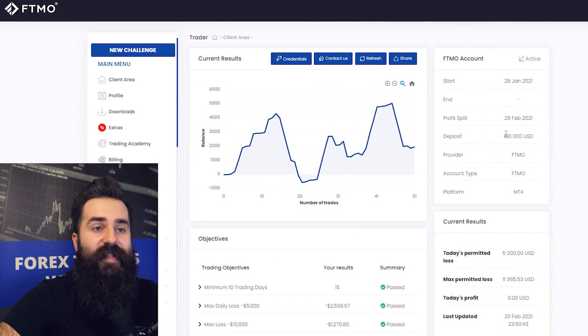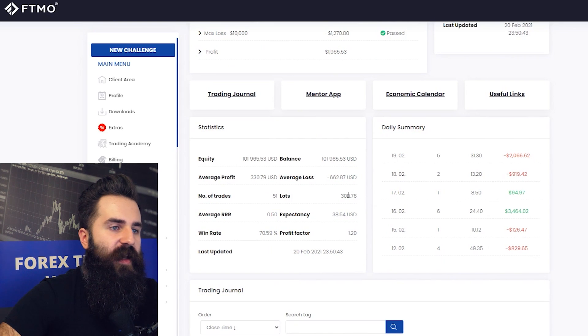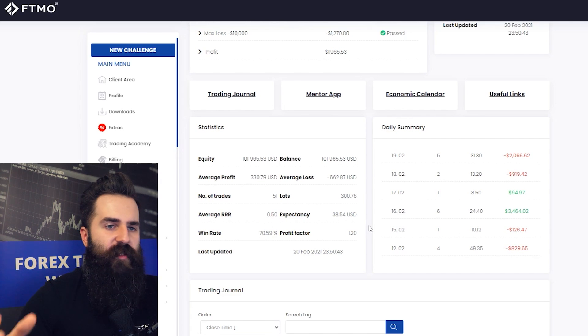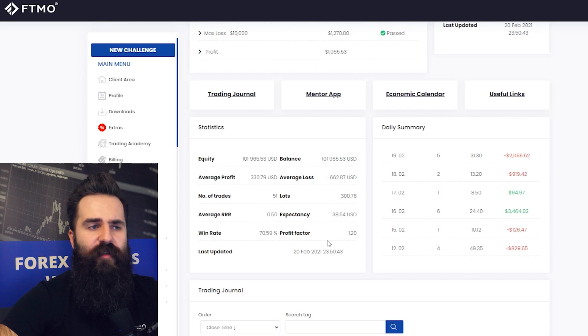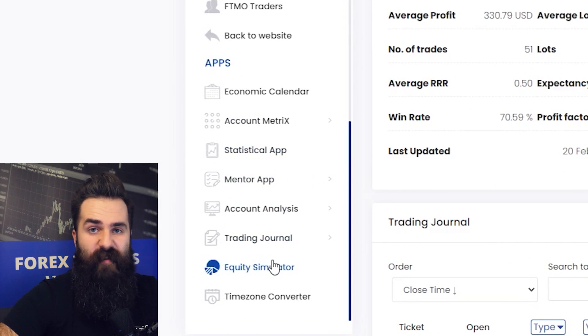This trader will get back the initial fee plus 70% of the profit. With 51 positions using 300 lots, the average risk-reward ratio is 0.5, which is not great. The win rate is 70%, so if this were my account I would focus on improving the average risk-reward ratio, even at the cost of a little win rate. You can always enter these numbers into an equity simulator to check profitability. The volume is well split across all days, showing very consistent trading.